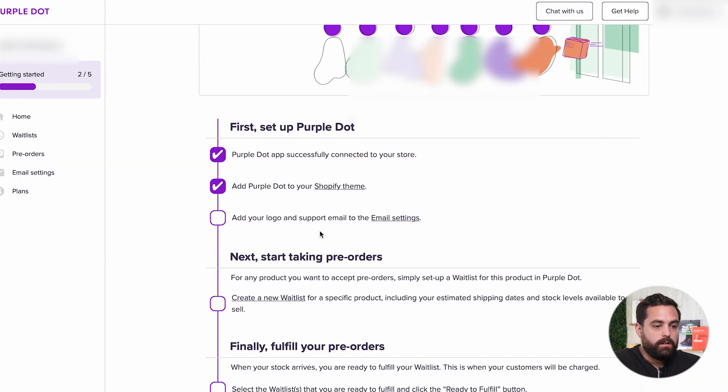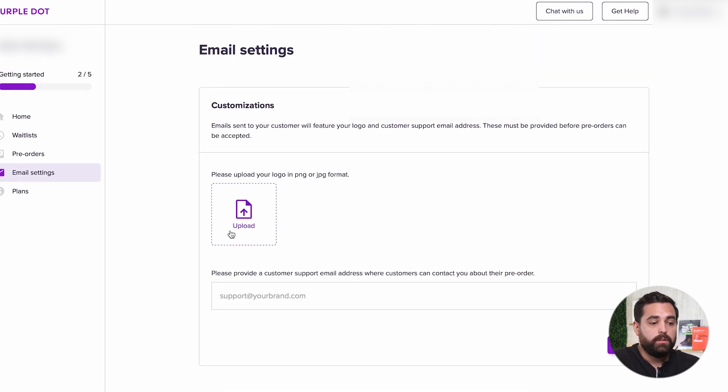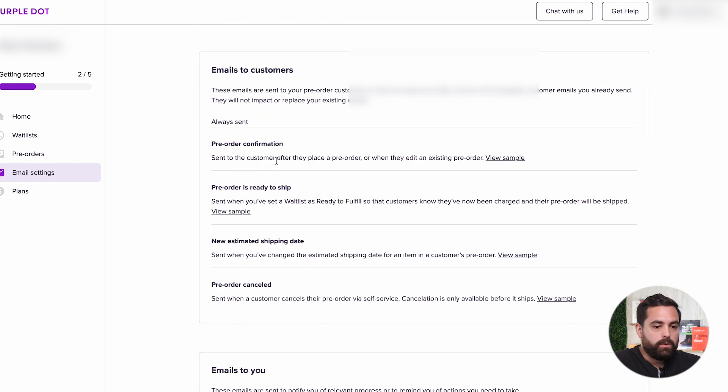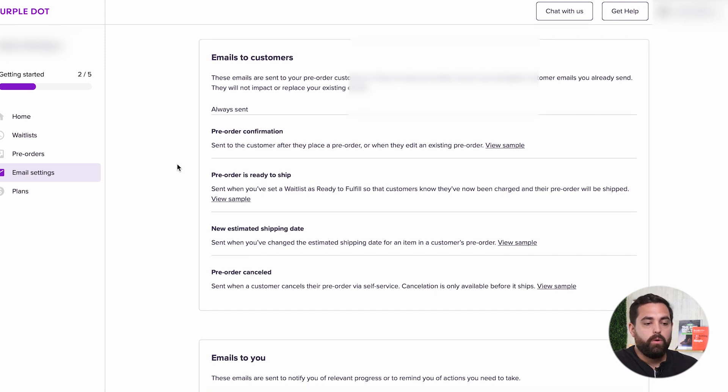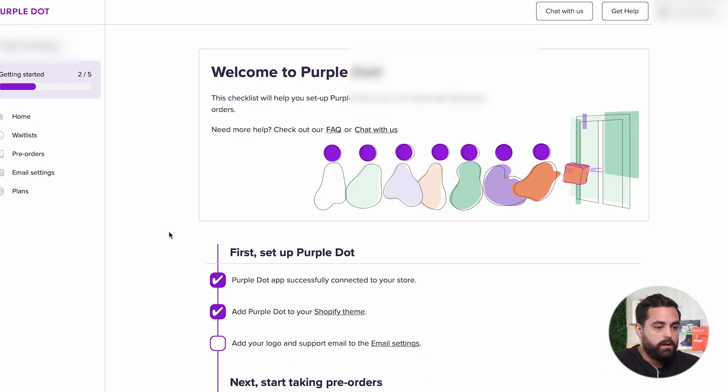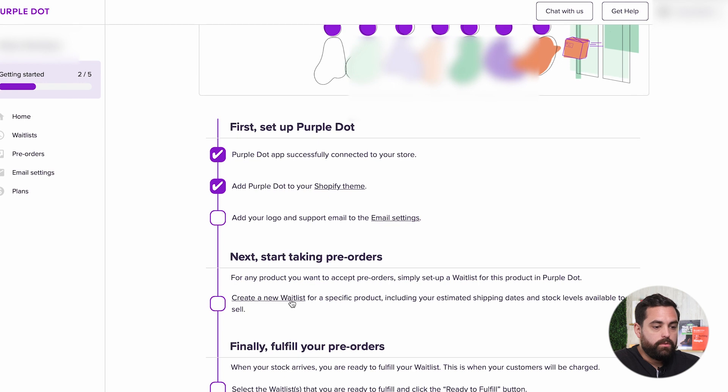Next, go back and add your logo and support email in the email settings — whatever email you use, like your info@ address. This also shows you sample emails that are going to be sent to your customers. The next step is to create a new waitlist: select specific products and include your estimated shipping dates and the stock levels available for that pre-sale.